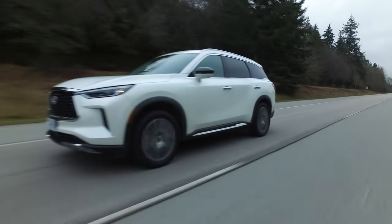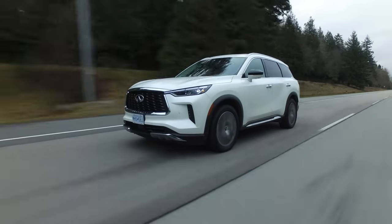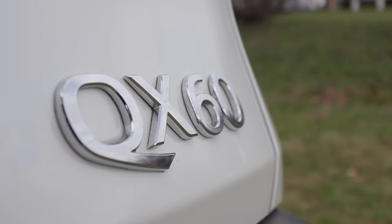Standard all-wheel drive in Canada, but in the U.S. you have front-wheel drive and all-wheel drive options on every trim. You're going to have to put premium fuel in this QX60.